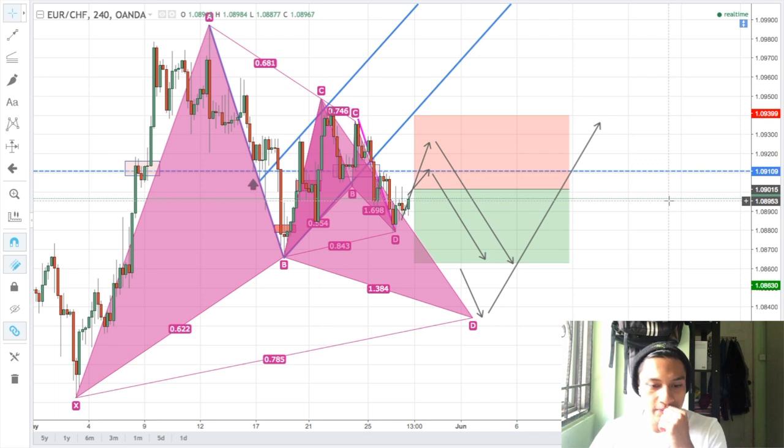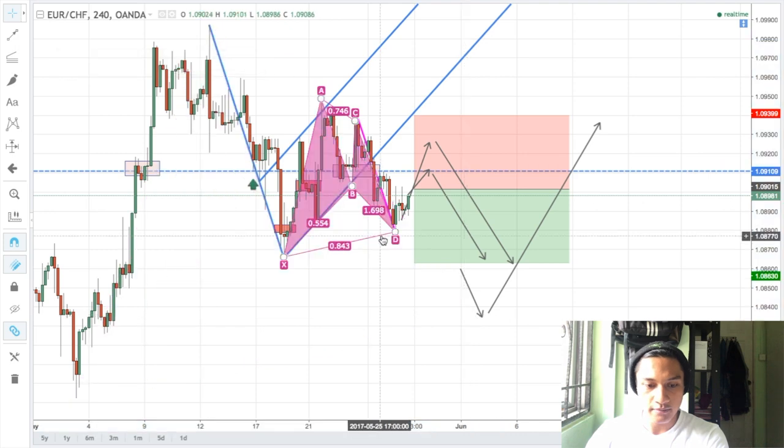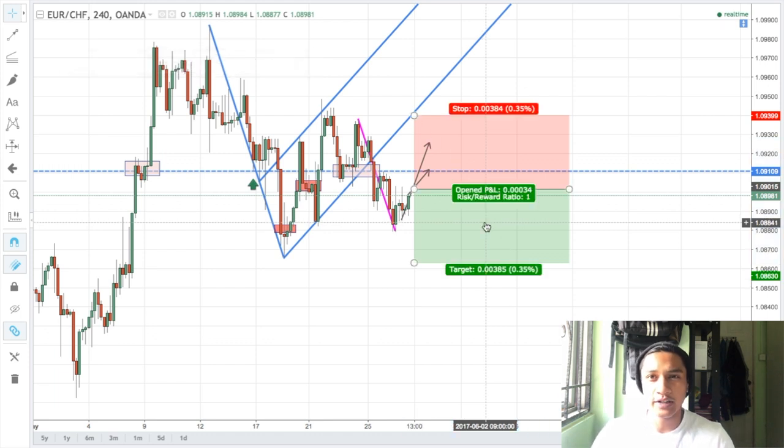Whichever suits you guys, make sure you take into consideration your trading plan. Don't just enter the market blindly — don't take my word for it, do your own analysis. These are just possible entries you might look to enter for this coming week. That's it for the daily market analysis, I'll see you guys in the next one.